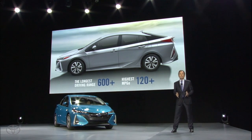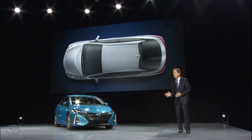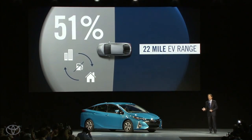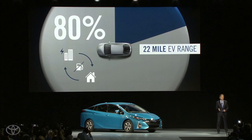So how do we do it? It all revolves around an obsession for efficiency and balance. With the Prius Prime's 22 miles of electric range, over 50% of Americans can get to work and back home without using a drop of gas. And for those drivers that can charge at work, that number jumps to almost 80%.